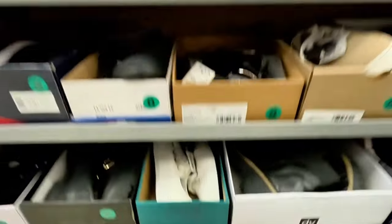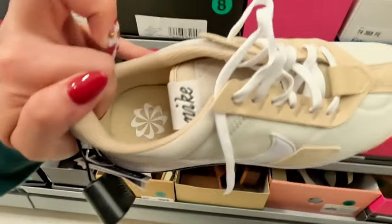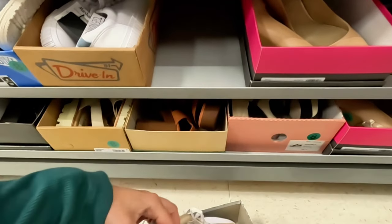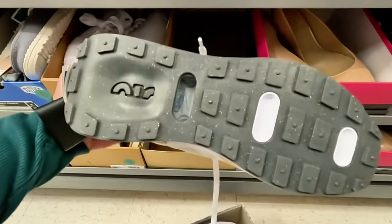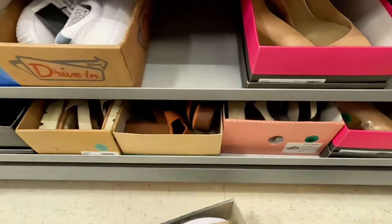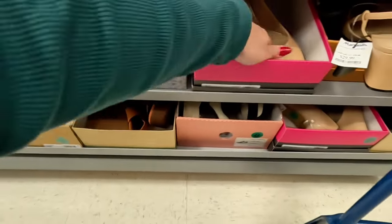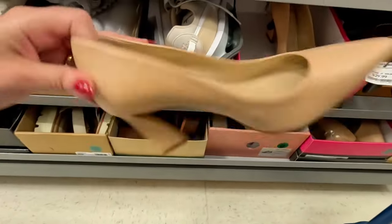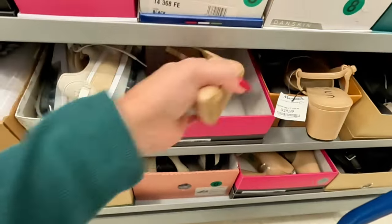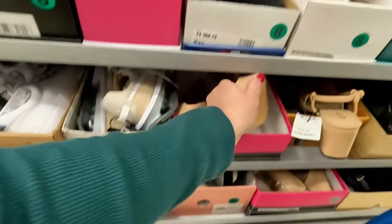This is my favorite location because it's always clean and organized. Look down here — is this Nike? Yes, this is Nike — $60 for these Nikes. What are these down here — Vince Camuto? $34.99 for these Vince Camuto.